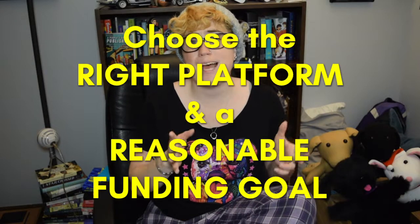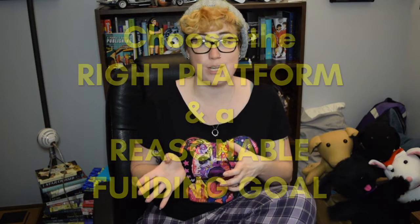My first tip for crowdfunding your book is to choose the right platform and a reasonable funding goal. In a way, your funding goal will also determine what platform you want to use. For example, if you use Kickstarter, it has an all-or-nothing platform, which means that if you do not raise your goal by the deadline, you do not get any of the money.